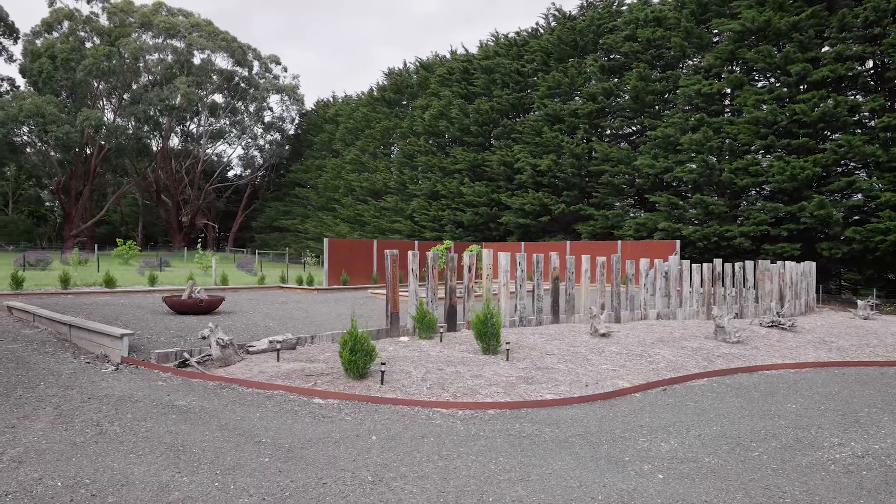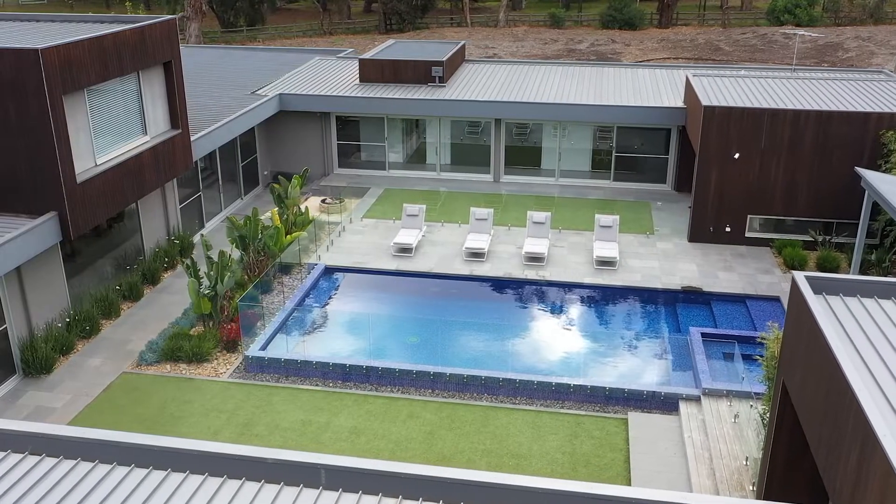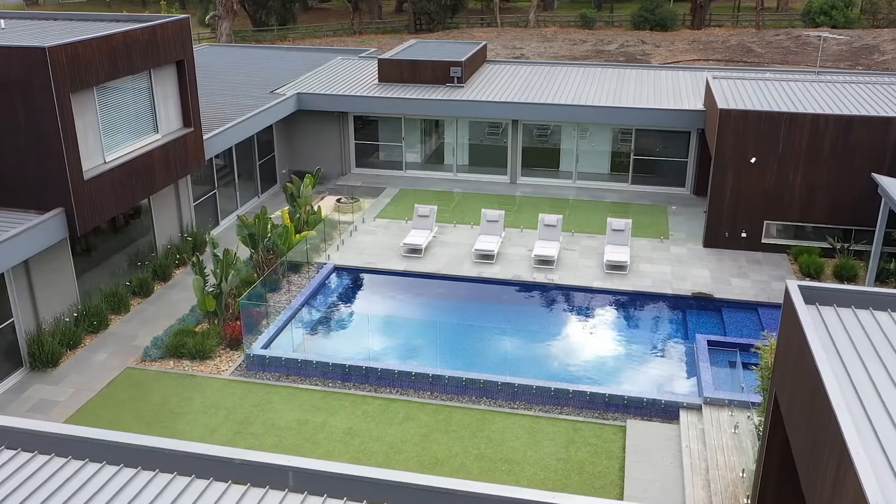This is the ultimate entertainer. Imagine having all your friends and family over — you've got a beautiful undercover entertaining area, this great internal courtyard, in-ground pool and spa. This is the gift that keeps on giving.